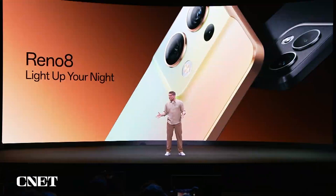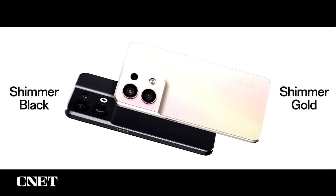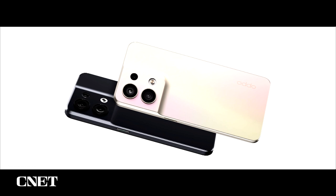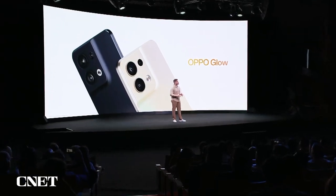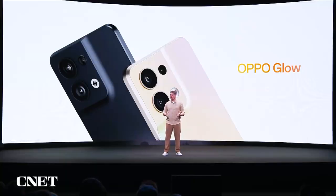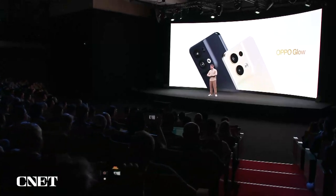So let's start with the design. The Reno8 comes in two beautiful colors: shimmer gold and shimmer black. Our patented Oppo Glow process gives Reno8 a beautiful crystalline finish that helps reduce fingerprints. And the back cover seamlessly integrates the camera module with a unibody panel from top to bottom, and together with a modern flat-edge design, beauty and design go hand in hand.